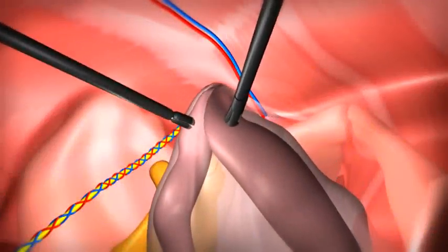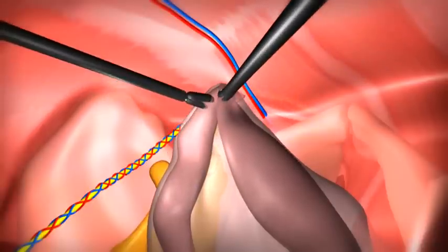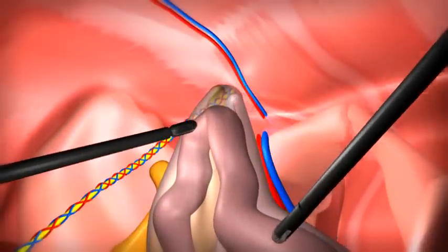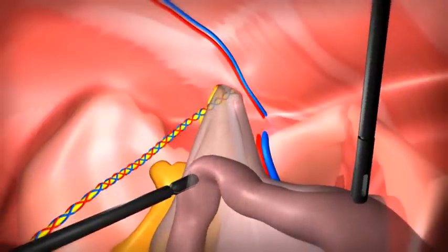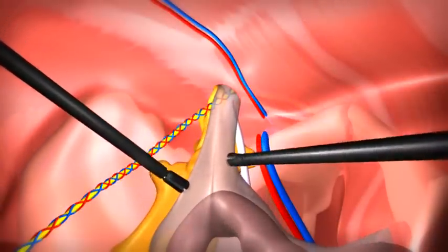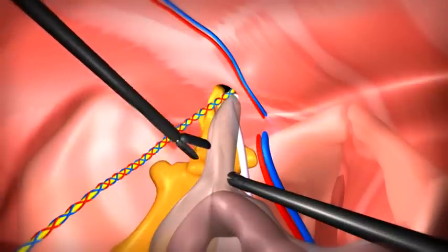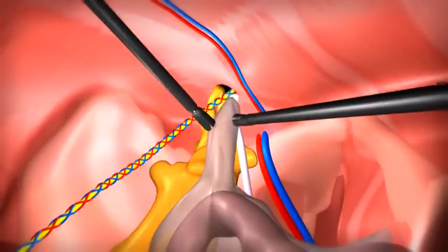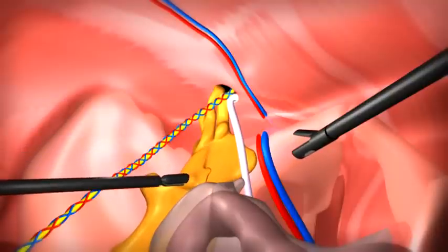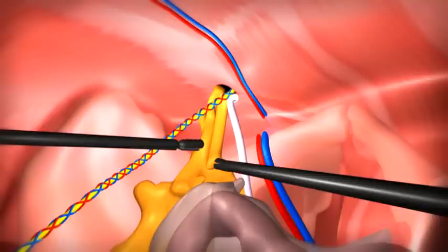The hernia sac, a thin covering over the hernia contents, is seen going from the abdomen into the groin. This is dissected out and returned towards the abdomen, or reduced. The small bowel is reduced as well.